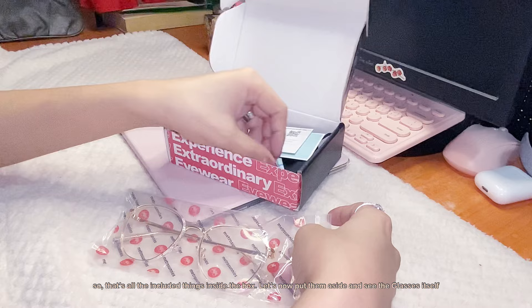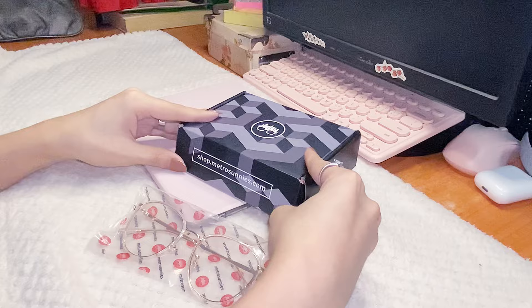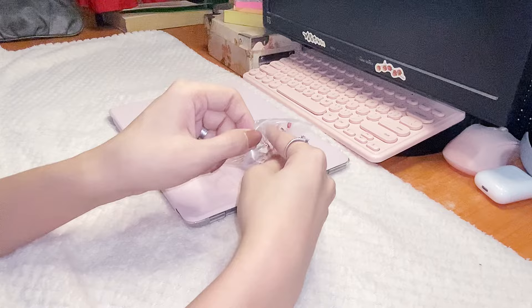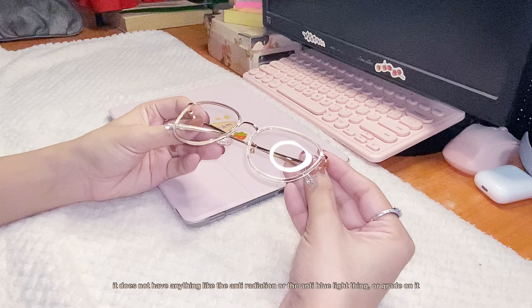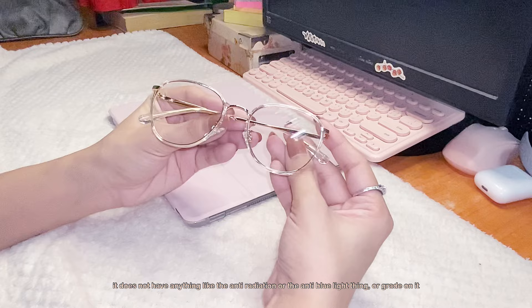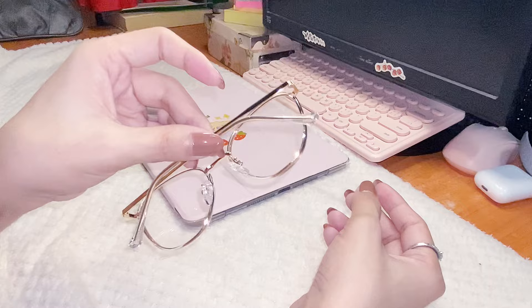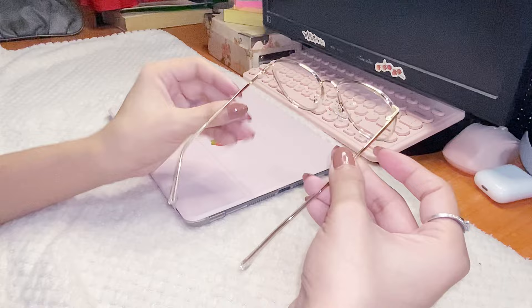That's all the things included inside the box — let's now put them aside and see the glasses itself. The eyeglasses have a golden color on it, which is very nice to look at. Take note that this is the cheapest glasses they sell — it doesn't have anti-radiation or anti-blue light features, or even a grade. It is literally just the simplest glasses they sell, but just look at the quality! It sparkles when light beams on it and has a very nice design.